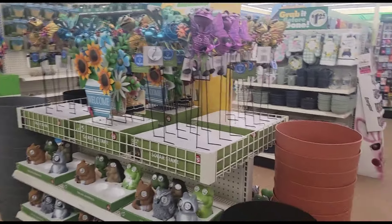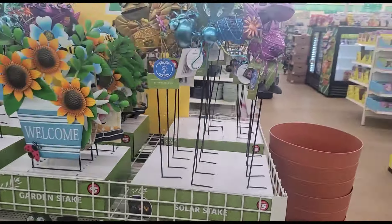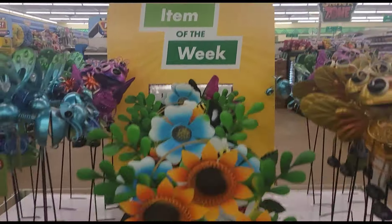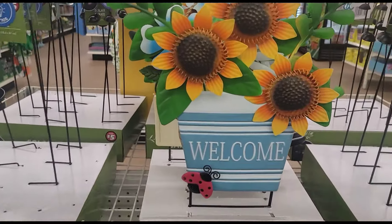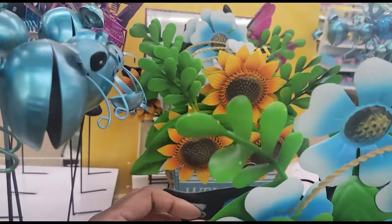Hello my beautiful sweets! Sweet Sadie J coming back at you. I'm here at my local Dollar Tree on Raleigh Road, and their item of the week is the Dollar Tree Plus. I showed you guys some of these before at the small Dollar Tree.